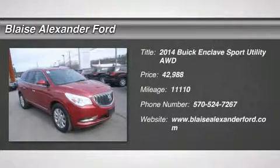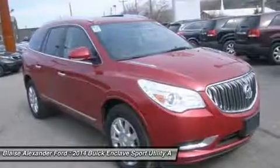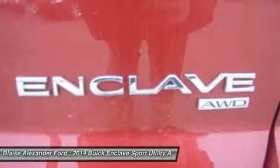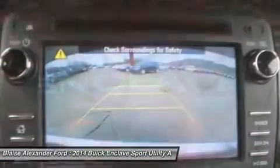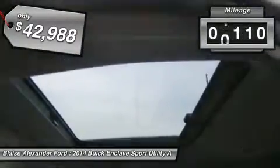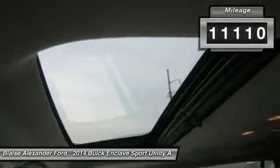The 2014 Enclave. The Enclave offers three rows of seats, standard, with seating for up to eight passengers. Not only is it roomy and stylish, but Buick really did its homework on this vehicle. They did not cut any corners and it is priced below $45,000. This vehicle has less than 15,000 miles.